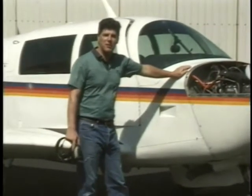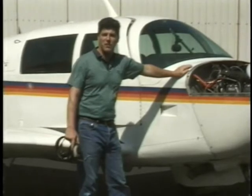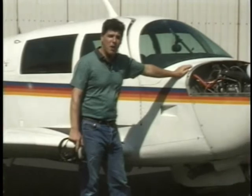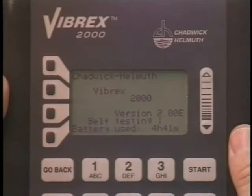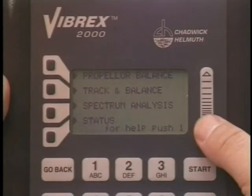Now it's time to balance the propeller. In a gravel-free run-up area, perform a normal engine start and allow the engine temperatures to stabilize. On constant speed models, be sure to cycle the propeller a couple of times. Press the on button on the Vibrex 2000 and adjust the contrast using the buttons on the right of the Vibrex 2000 screen.